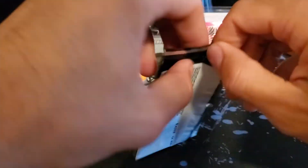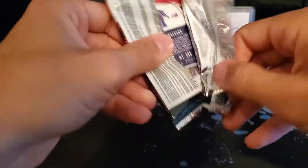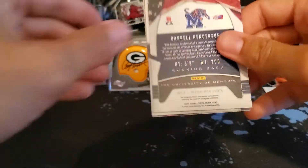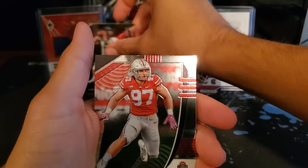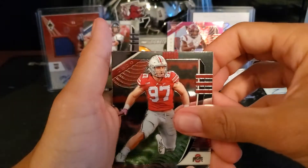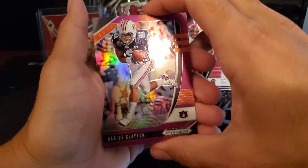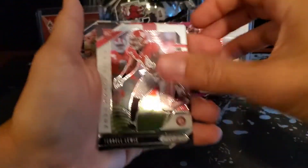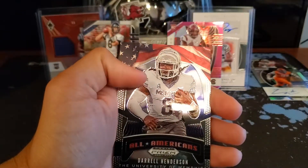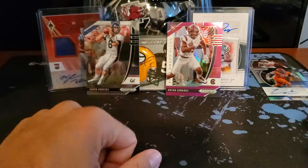Last pack. Can we somehow pull two autographs in one box? Probably not, but let's find out. Aaron Rodgers — my boy. Nick Bosa. Darius Sladen purple parallel. Terrell Lewis. And Daryl Henderson All-American.